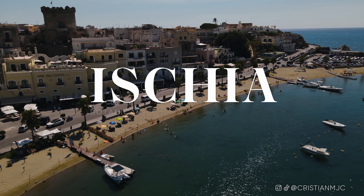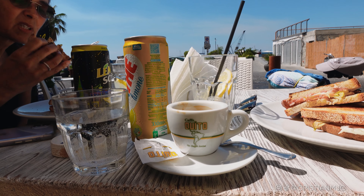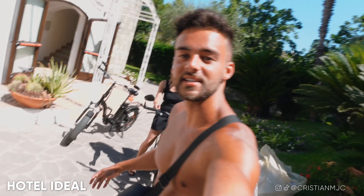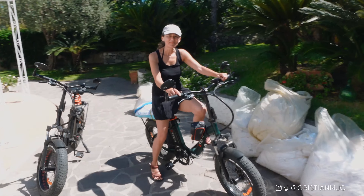Starting another day by hiring the bikes — this is the way that we're getting around the island. 30 euros a day, ready to go.